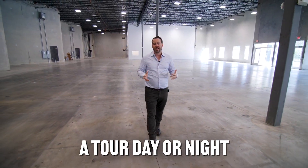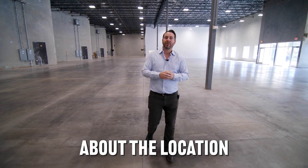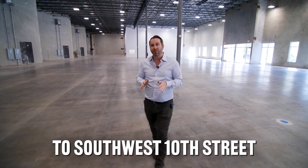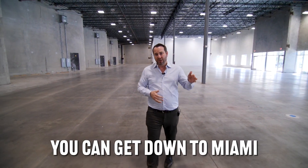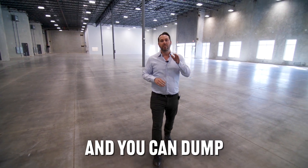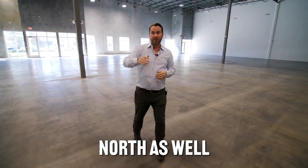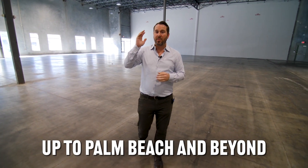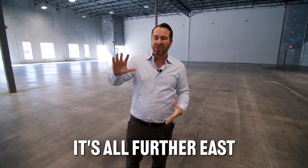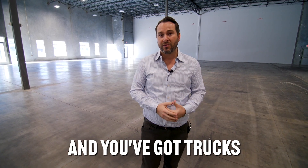We're happy to conduct a tour day or night. We would love to see you out at this incredible property located in Coral Springs. We're right on the Sawgrass Expressway. You've got great access to Southwest 10th Street. You can get to 595 really easily. You can jet down to Miami with no congestion like the parking lot that I-95 has become, and you can dump right into MIA International Airport, or shoot west to the west coast. You can also shoot north via Southwest 10th Street up to Palm Beach and beyond. Logistically, this is a great location — there's really no traffic out here.